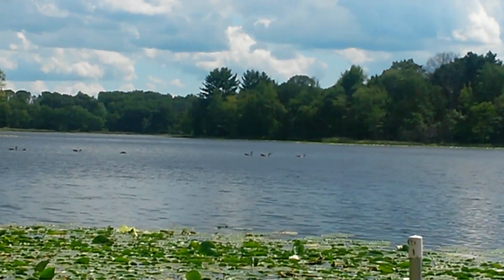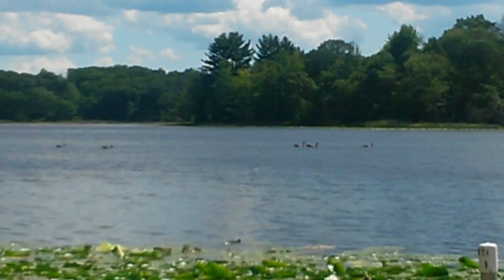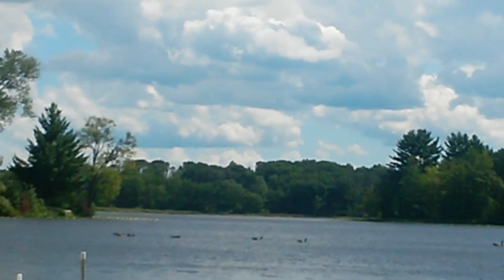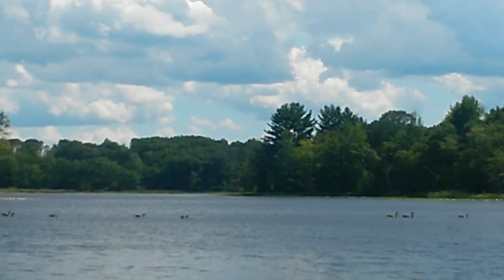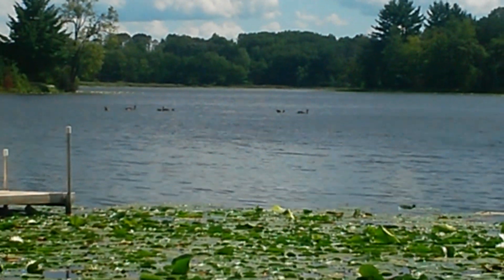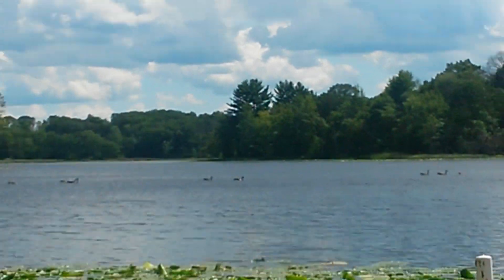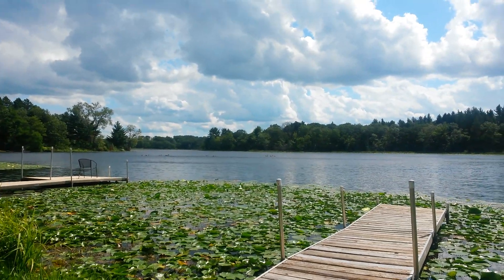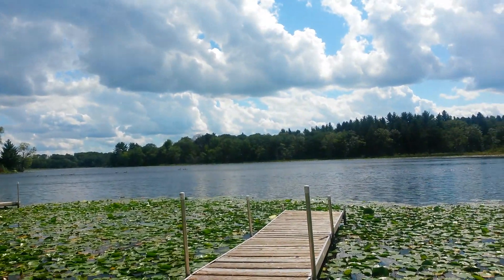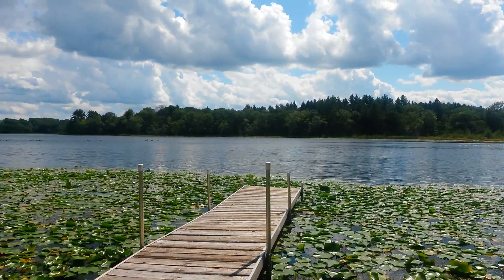Get used to bobbing around. Out this way the lake curves around that way, and it also curves around that way. So it's a lot bigger than what it looks like from here. This is just one of the little areas. Rather peaceful and beautiful here.